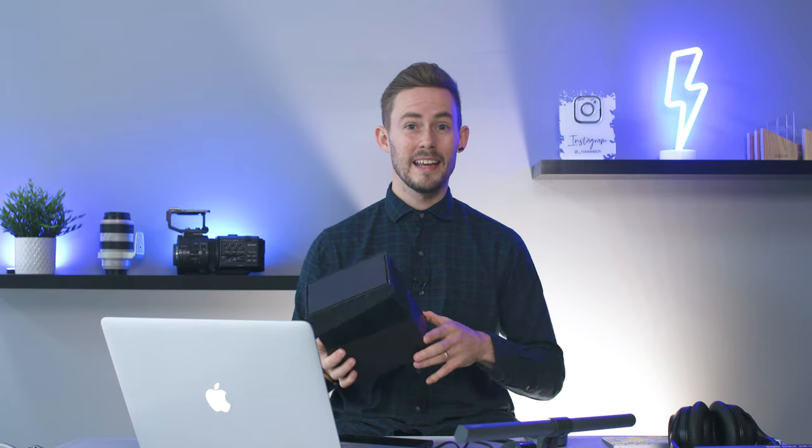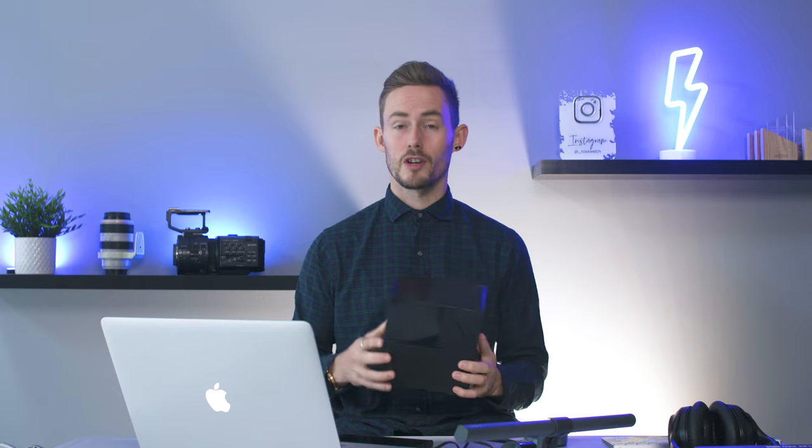Something like the MyBook Duo is a plug-and-play system that you can use straight away. We do edit from these hard drives as well, and the editing speeds are completely fine from a video production point of view. It's ultimately all about how secure your data is.